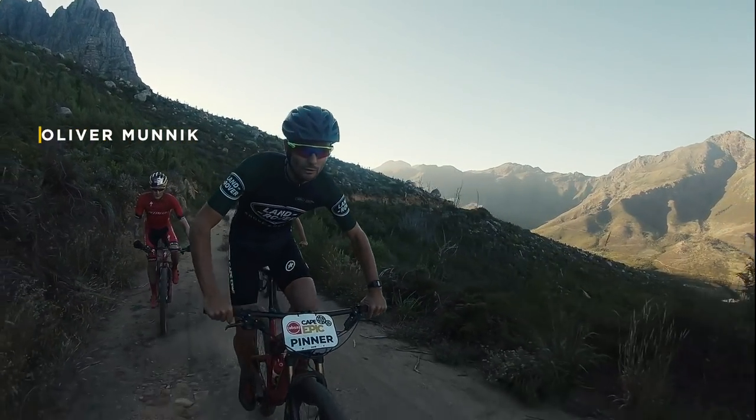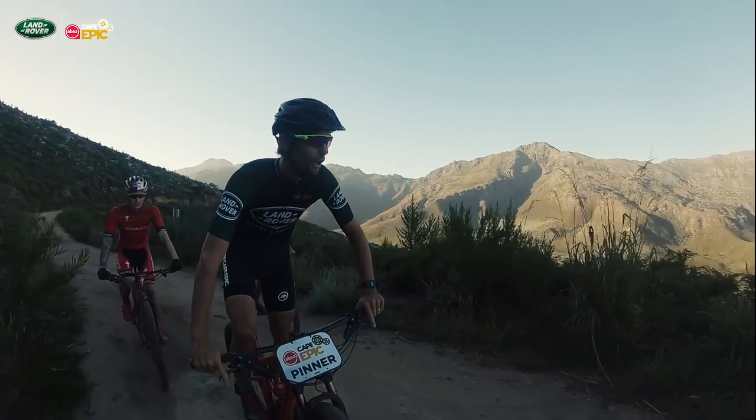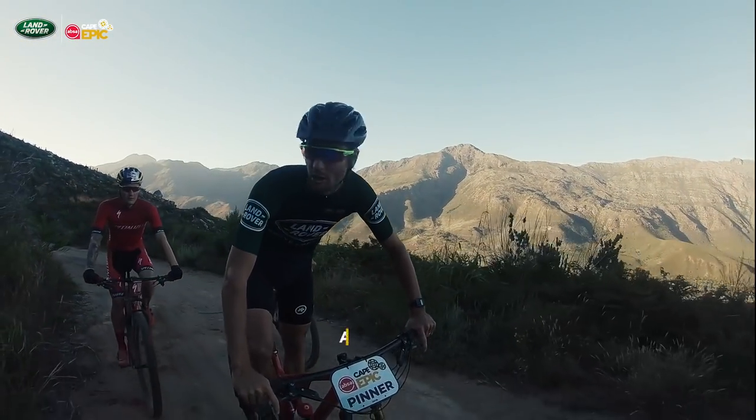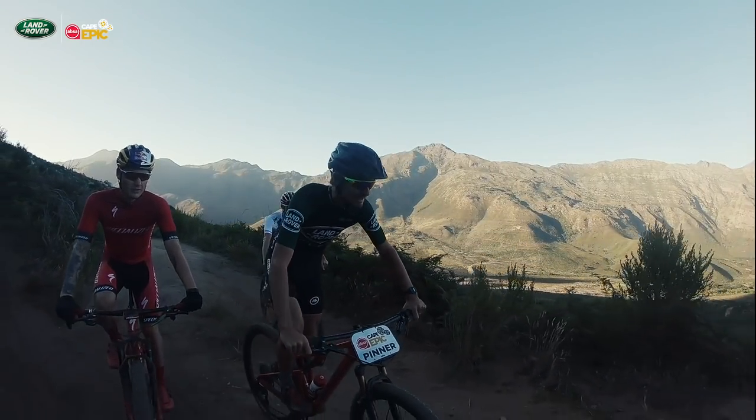The final Land Rover Technical Terrain section of the 2019 Absa Cape Epic takes place on the famous trails of Yonkersuk. I've got Simon Andreasen and Adam Heatherly with me. Guys, let's rock and roll.